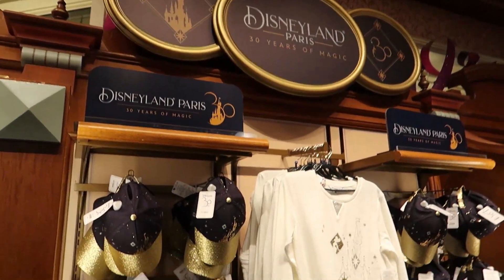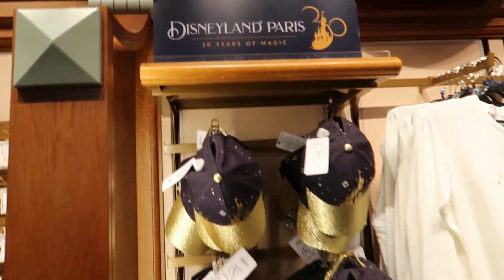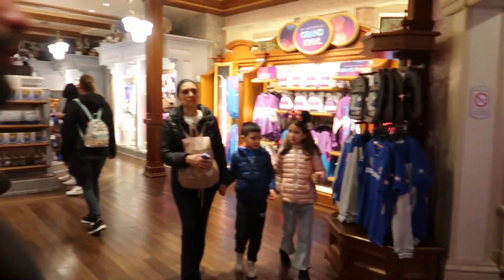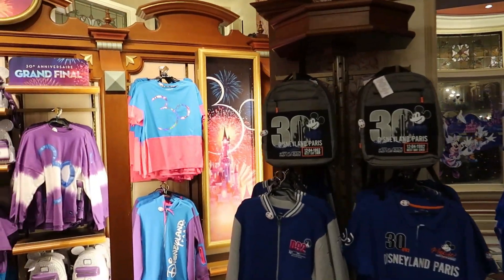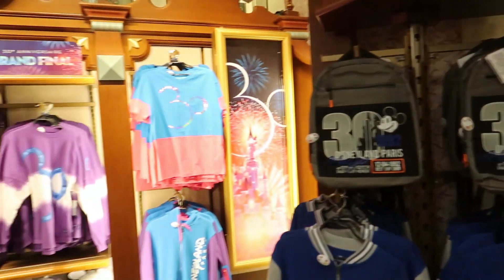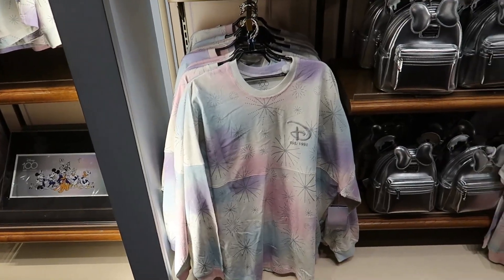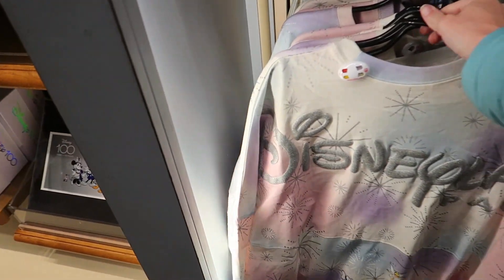They had a zippy hoodie — it was black, the front had the 30 Years of Magic logo in the corner and the back had Tinkerbell artwork. That's the one Kimmy and I have been looking for but we haven't been able to find it anywhere anymore. That was the first wall of 30th Tinkerbell merch we saw. They also have the 100th merch here but it's different because it says Disneyland Paris on the back.